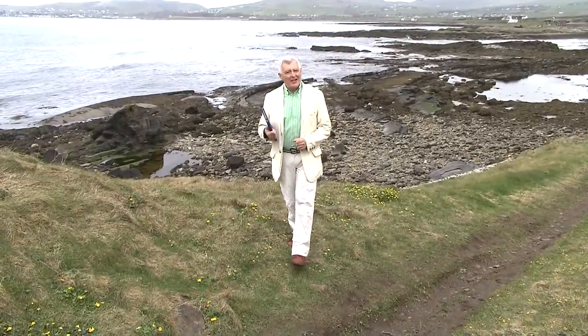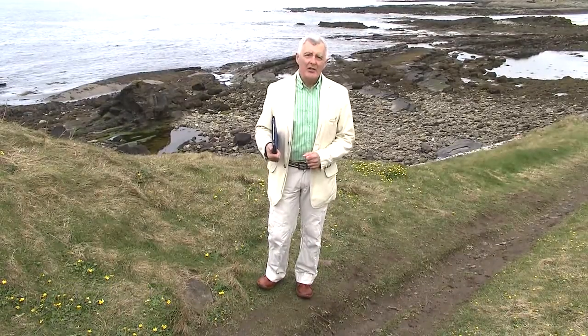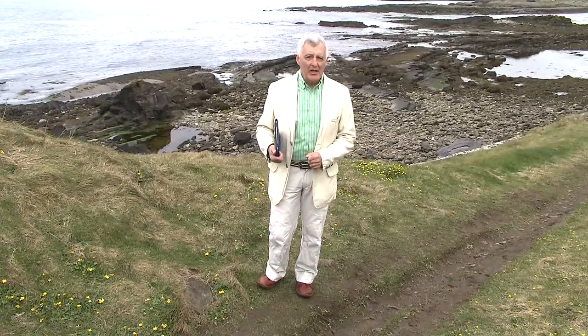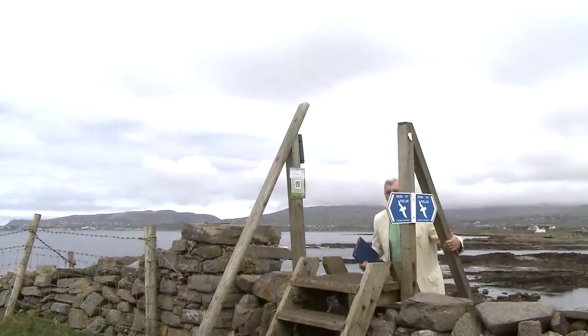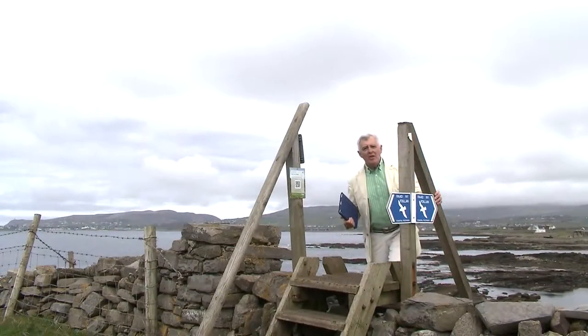I want to tell you about an exciting new initiative from CultureValim. We want to give you greater access to the amazing stories behind some of the Isle of Man's most historic sites. All the sites we've chosen are on public footpaths and are easily accessible, and at each site you'll see a small sign like this.